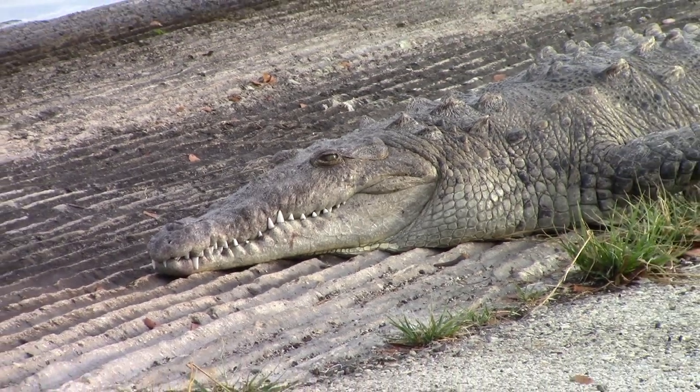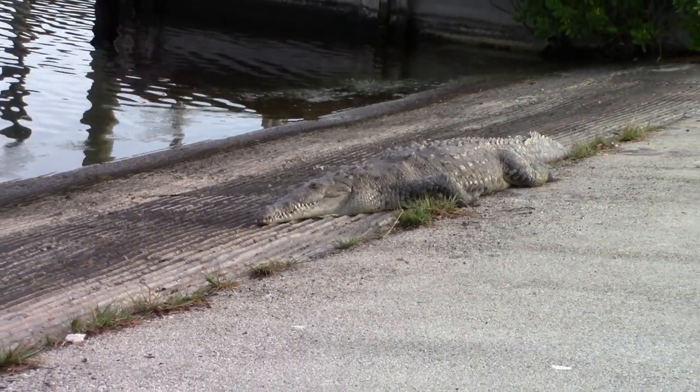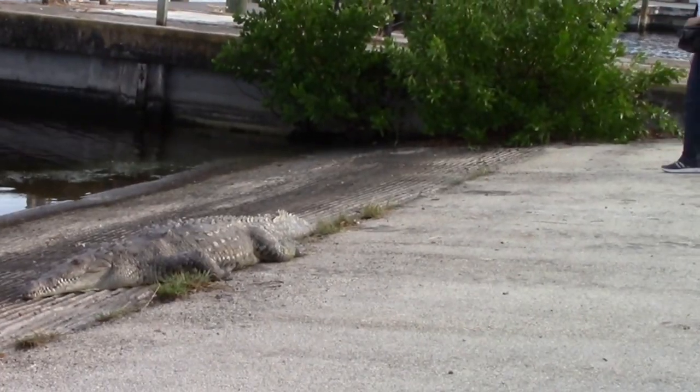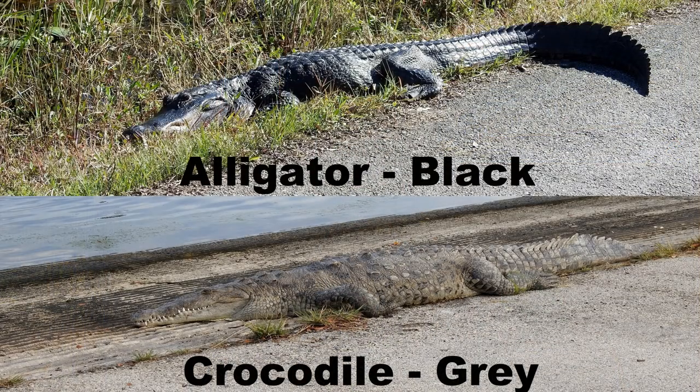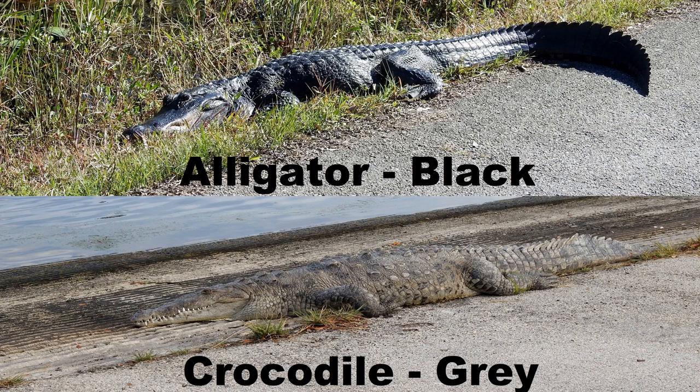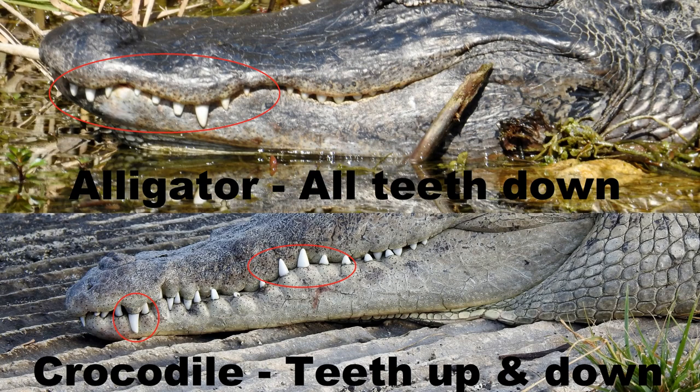Alligators are very common in Florida, but crocodiles only exist in the extreme southern tip of Florida. This is the only time we have ever seen crocodiles in the wild. If you're wondering what's the difference between an alligator and a crocodile, there are four main differences: alligators are black and crocodiles are gray; alligators have a wide, round snout and crocodiles have a long, narrow snout; with their mouth closed, alligators' teeth all point down, where crocodile teeth point up and down. But the easiest way to tell them apart — an alligator you will see later, and a crocodile you'll see after a while. Sorry, I had to throw in an old joke.